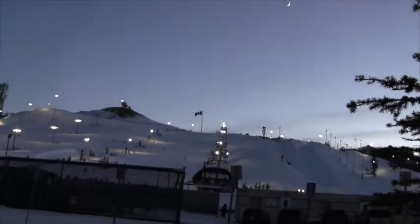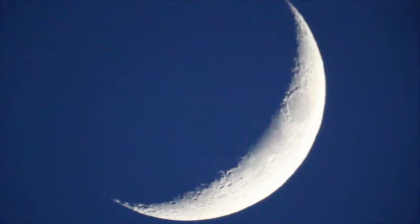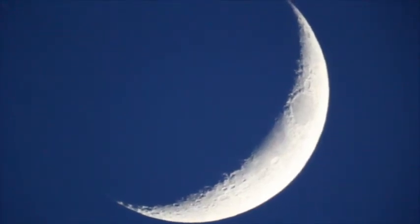Tonight we have kind of a beautiful new moon that's out, and so we'll try to get a view of that. There it is up there on the hill above our ski hill — that's kind of our view tonight, a beautiful, present new moon.